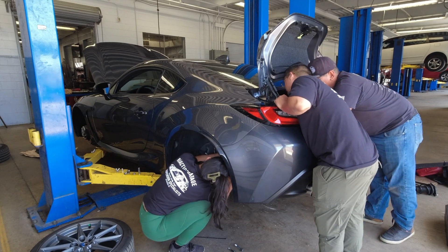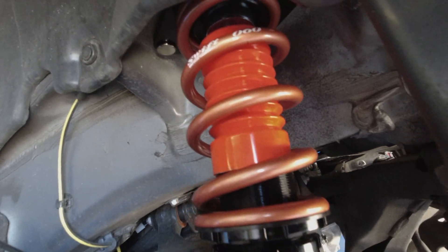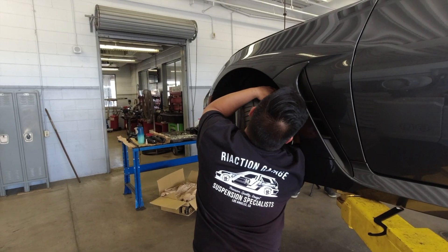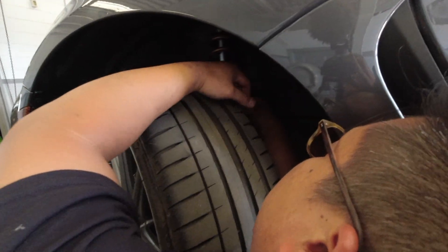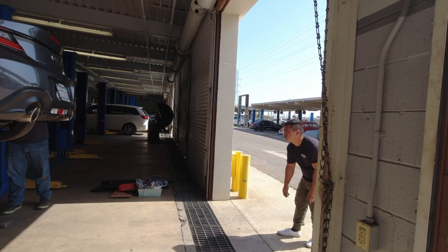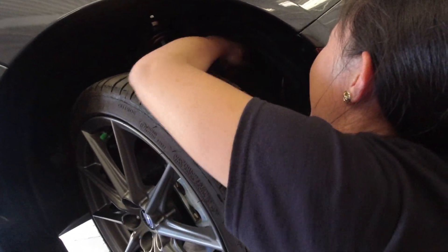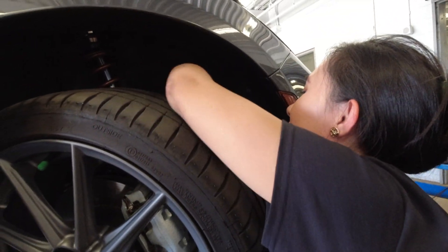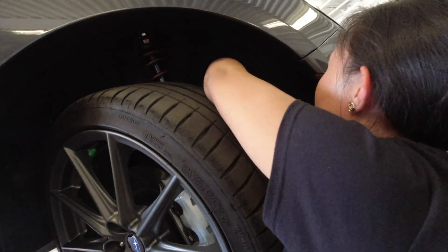Installing coilovers is pretty much plug and play — simply line it up and bolt it right in. What we weren't expecting was how long it would take to make the fine height adjustments, since we were measuring at the jack points of the car and needed to put the wheels back on each time. That was probably the most tedious part of the install, but it was soon going to be well worth it.